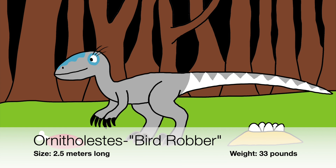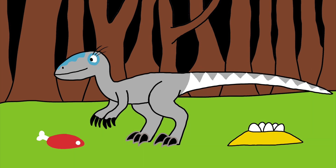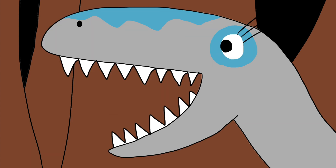Ornitholestes was the first theropod discovered in the 20th century. She's the size of an average dog, and the length of her tail is nearly more than half her body length. Her tail can be used as a counterbalance when she runs or jumps. People used to believe that her species had a display crest located on top of the nose, but the crest was actually a piece of the skull that had been badly crushed during fossilization, and so the Ornitholestes species never had a nasal crest at all.